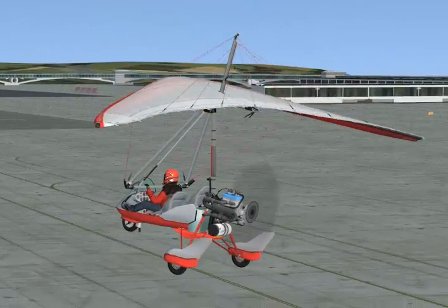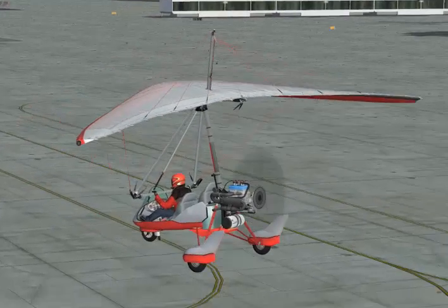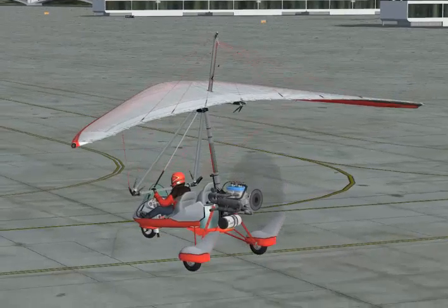Hey everyone, Mark here from Soulfly Concepts. I'm just showing you a little video of something really fun you can do on FSX.